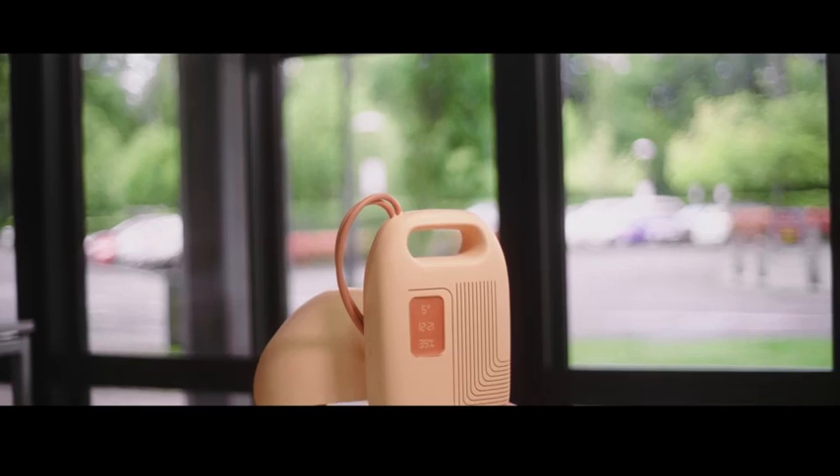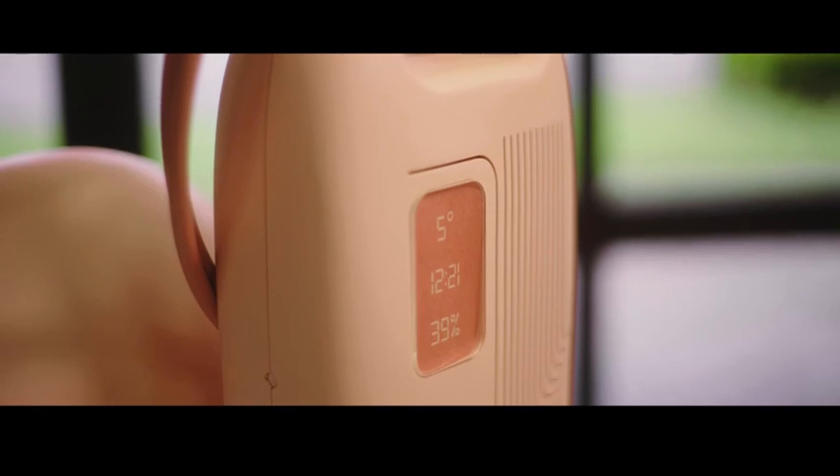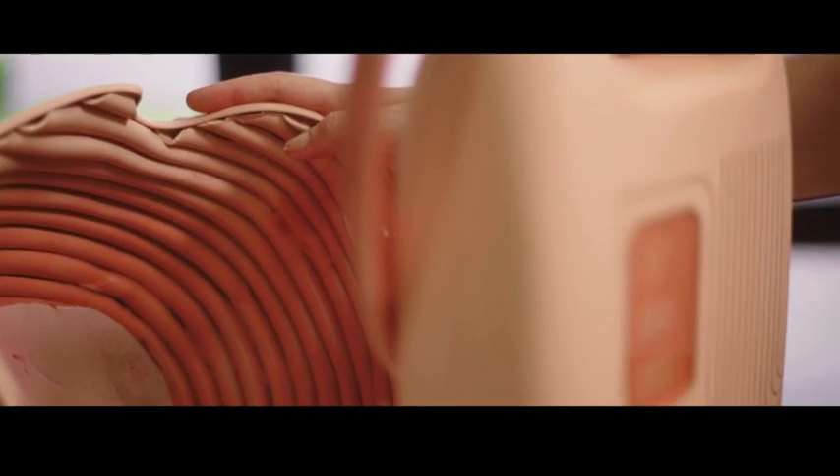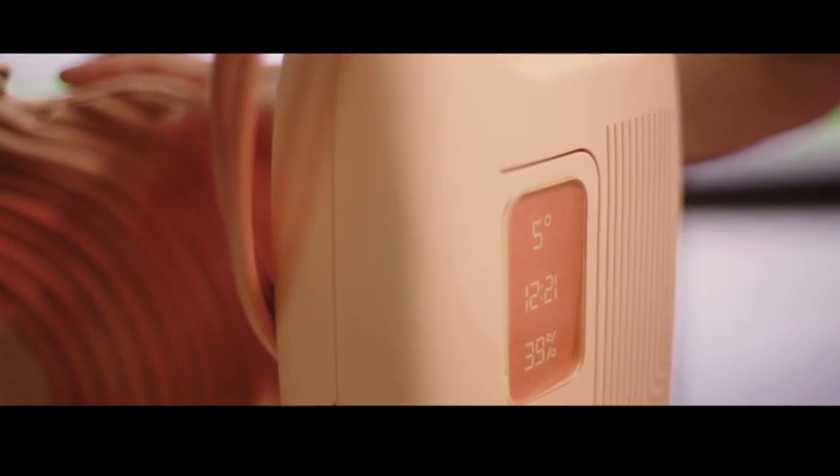It feels incredible to have won the James Dyson Award. It really validates all the long hours and hard days of work that have been put into the project. It's going to be an incredible stepping stone into my medical device design career, which I'm really excited about.